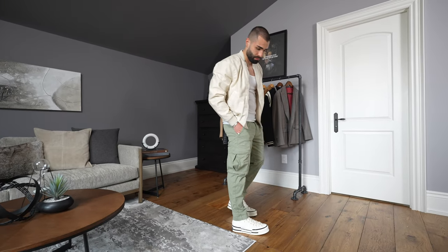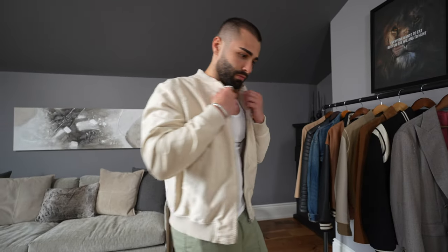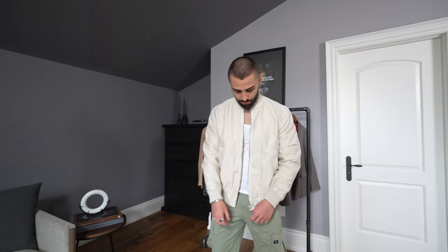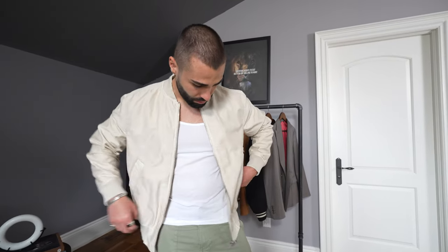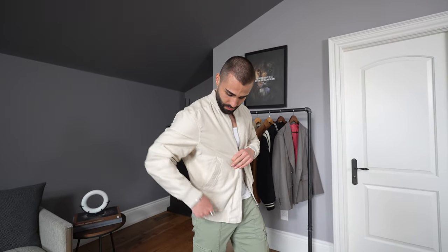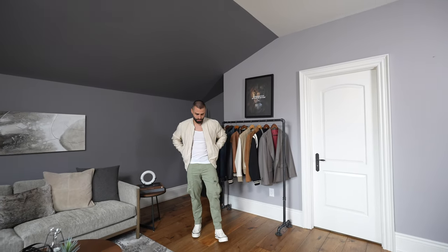Now onto this jacket — wearing a size large in this, perfect for spring and summer. This material is actually super light, almost gives off that linen feel. In spring and summer it can become kind of boring and repetitive just wearing a t-shirt, so it's nice to find pieces you can actually layer with to give your outfits more depth. With this jacket you can definitely wear a tank top or a t-shirt underneath and you'll be super comfortable.